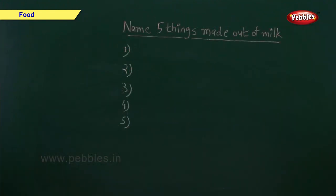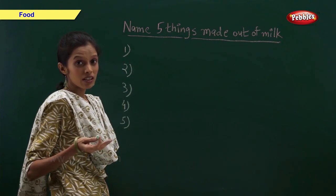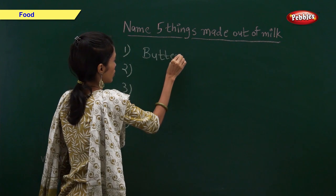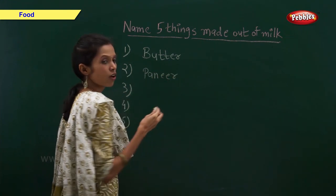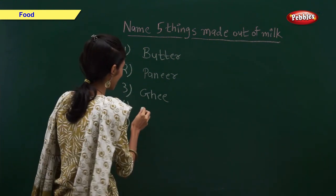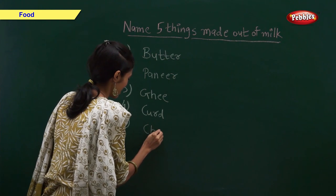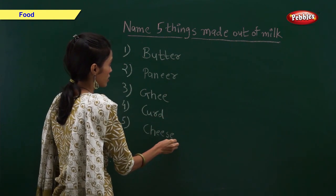Now name five things made from milk. Yes — butter, paneer, ghee, curd, and cheese are all made from milk.